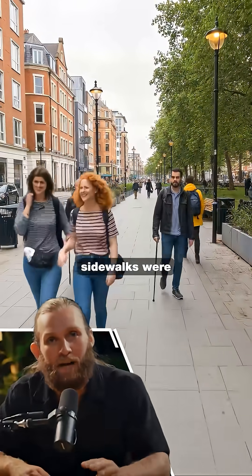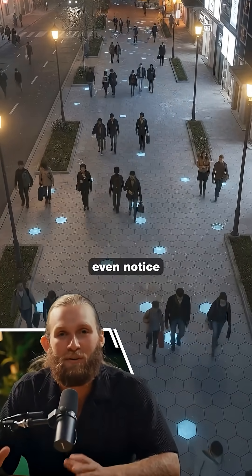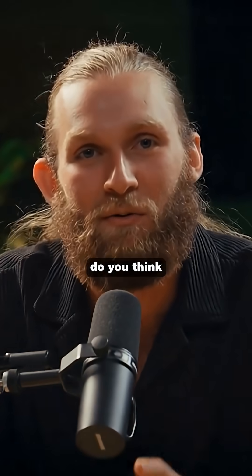20 years ago, sidewalks were just concrete. Now they're power plants hiding in plain sight. The craziest part is you don't even notice it's happening — you just walk and the ground does the rest.